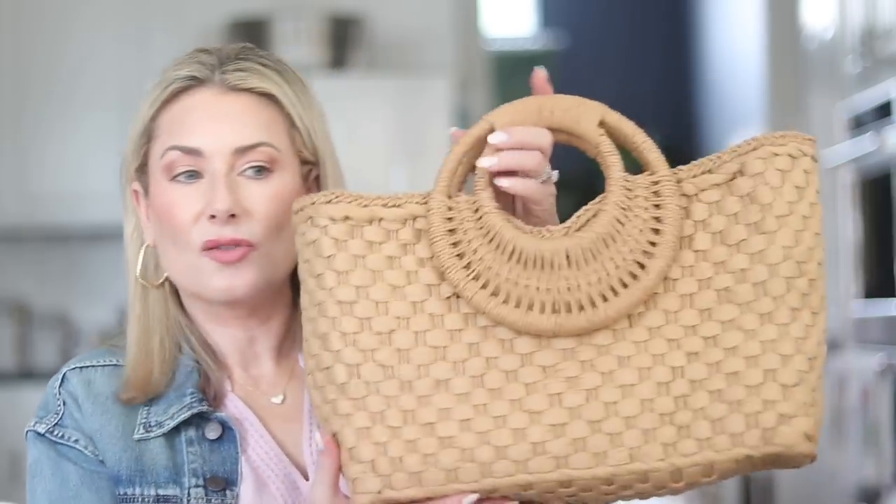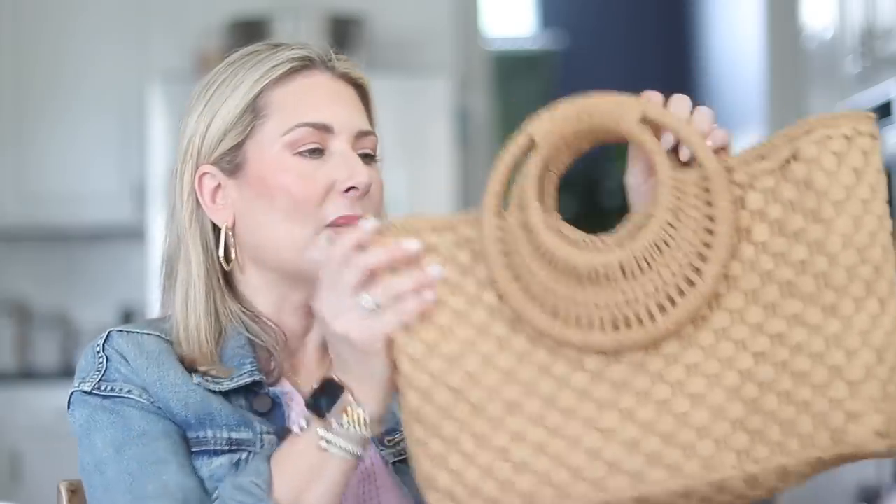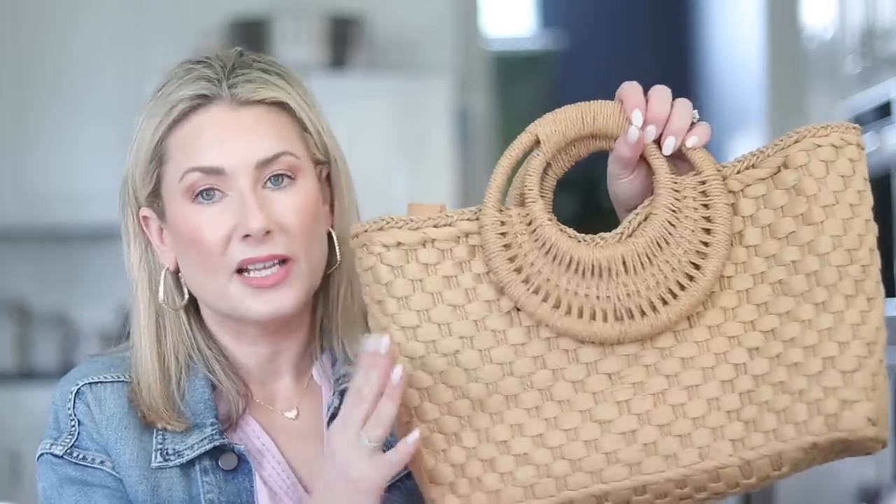Moving on to accessories — this is a favorite I've never even shared on the channel yet. It's a straw tote bag from Amazon, so it's very budget-friendly. There's no strap but it's easy to carry on your arm. What I love is it is huge and holds so much. I've been taking it when I work outside the house or to the hair salon — it fits my iPad, notebooks, and calendars. It also has a zipper across the top, which I love because it secures all your contents.